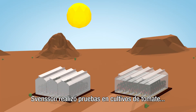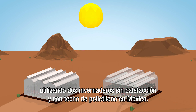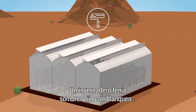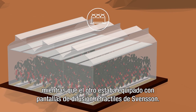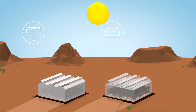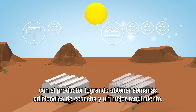Spencer ran a tomato growing trial using two unheated, poly-roofed greenhouses in Mexico. One greenhouse had fixed shading painted on, while the other was equipped with retractable Svensson diffusion screens. The results are striking, with the grower achieving increased harvesting weeks and a dramatically improved yield.